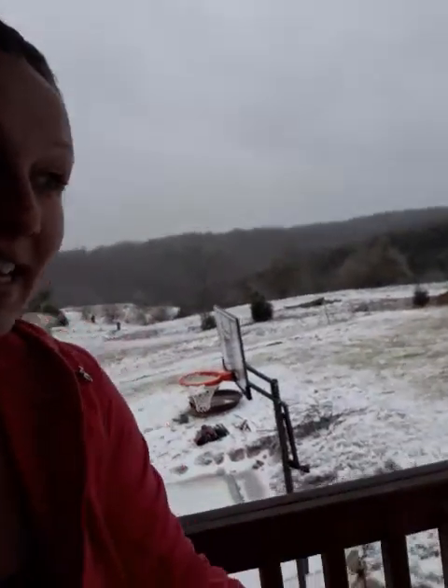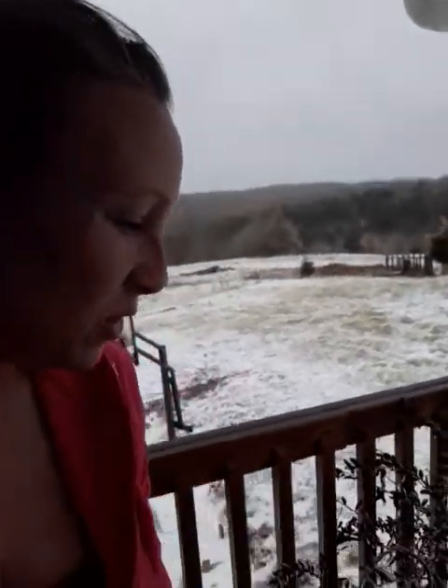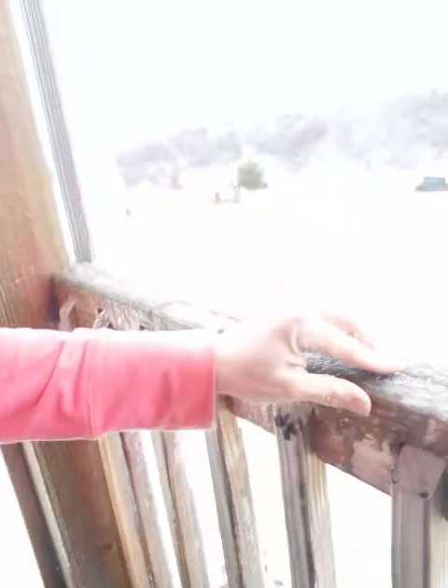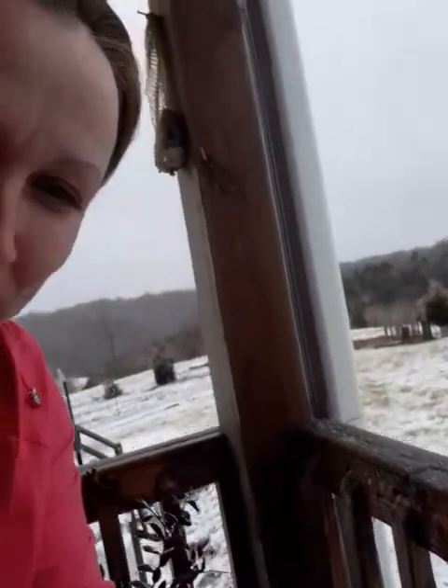The ice has accumulated and it looks like snow even though it's not. Here's our railing — you can see the little ice balls kind of bouncing off the porch railing, and the wind out here is terrible.